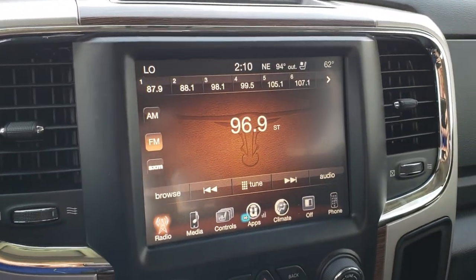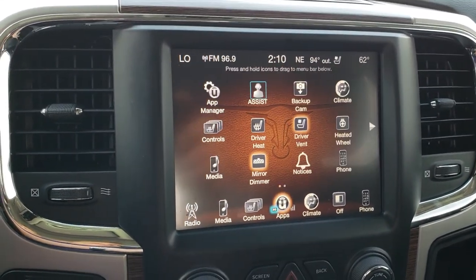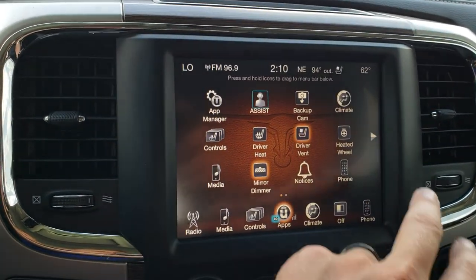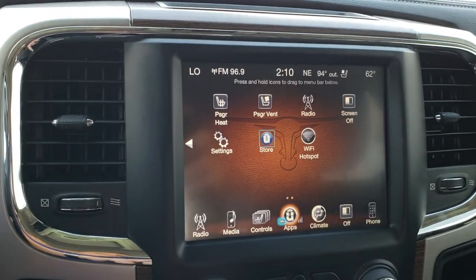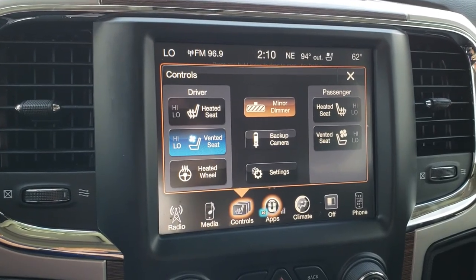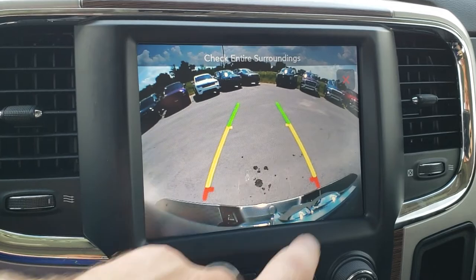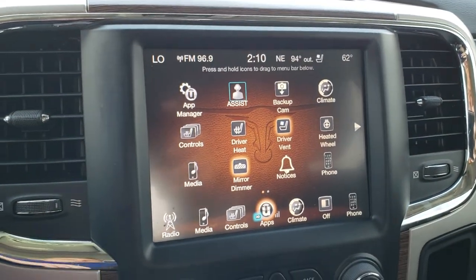This one comes with the 8.4 inch touch screen radio. This one does not have navigation, but you can add navigation to this radio for $5.95. You've got all your different apps you can go through. This is also where you can control your heated and cooled seats, heated steering wheel, and check out your backup camera — you don't even have to put it in reverse to check that out.